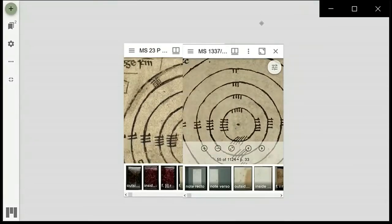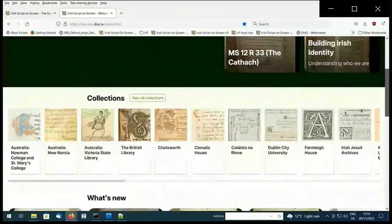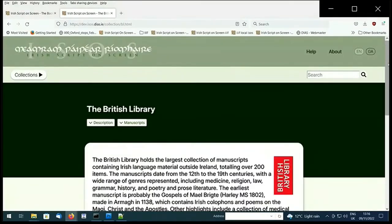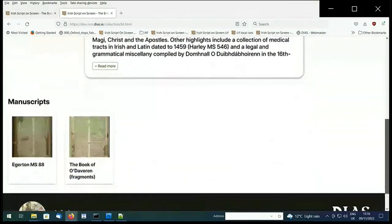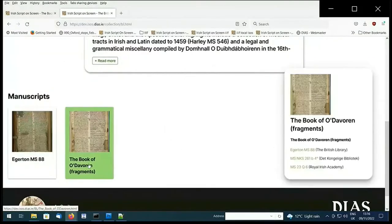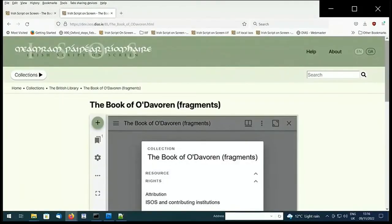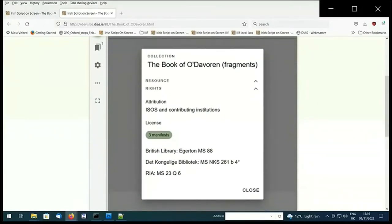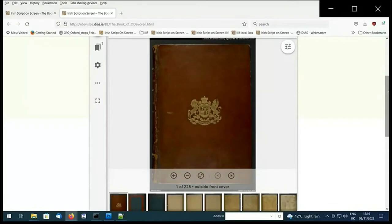One of the great things we were able to achieve with the ISOS project is allowing access to collections that have been hidden in the past, and striving to unite them virtually with related materials at other institutions, making connections that may have previously gone unrecognised. Here's one such example: a collection of Brehon law tracts from a manuscript written in the 1560s by Donald O'Davoren and his students, which was subsequently broken up and deposited at three different institutions.